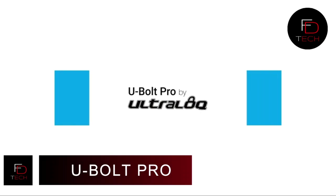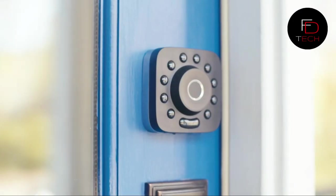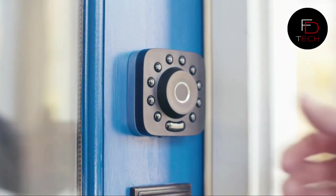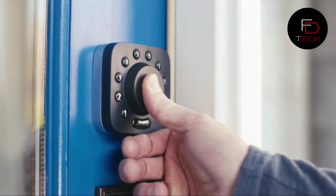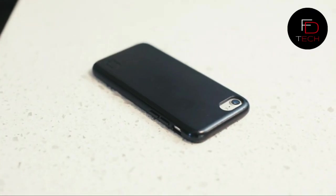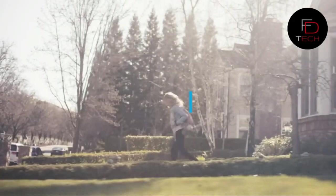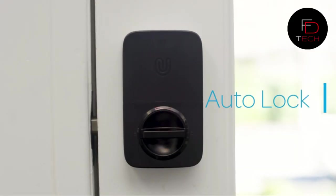The U Bolt Pro, with Bluetooth-enabled fingerprint and keypad smart deadbolt plus bridge Wi-Fi adapter, is a gadget you must have. With smartphone app control from anywhere, you can lock or unlock, share eKeys, check door status, view log records, and set auto-unlock and auto-lock.